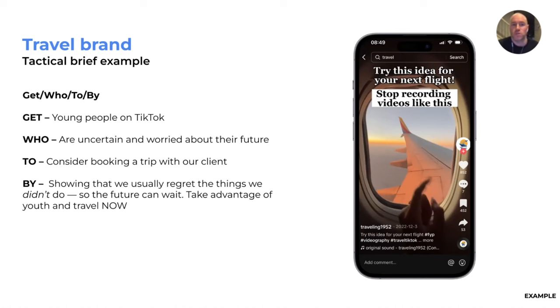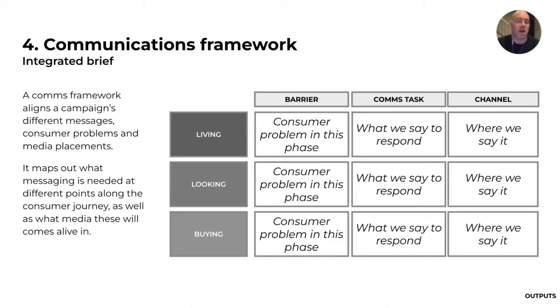It worked out like this: get young people on TikTok who are uncertain or worried about the future to consider booking a trip, by showing that we usually regret the things we didn't do — so the future can wait, take advantage of your youth and travel now. The comms framework aligns a campaign's different messages, consumer problems, and media placements. It maps out what messaging is needed at different points along the consumer journey and where that will live in media.